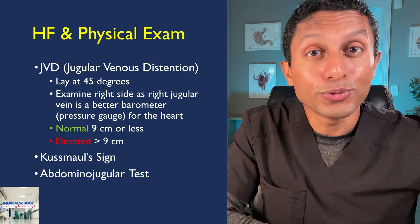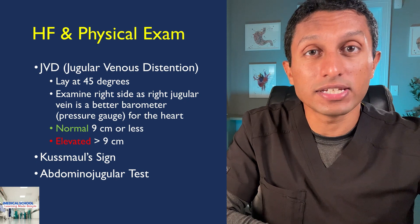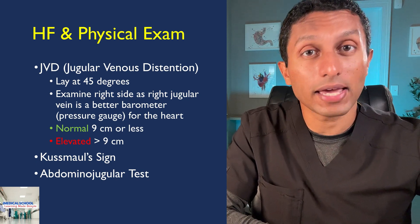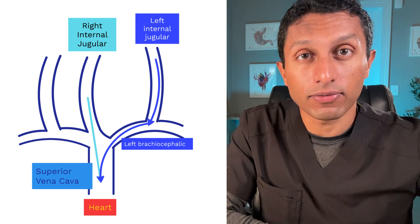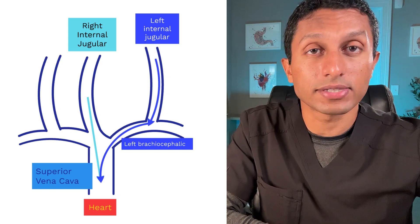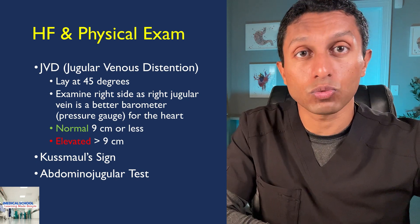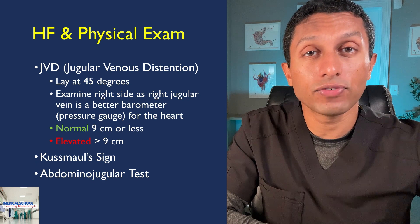Do not forget about trusting your physical exam skills. Diagnostic imaging is important, but one key physical exam finding is jugular venous distension, or JVD. JVD is identified by laying the patient back at a 45-degree angle and examining from the right side, as the right internal jugular vein is most accurate in assessing heart pressure — it connects in a relatively straight line to the right brachiocephalic vein and superior vena cava. You measure the height of the internal jugular vein from the sternal angle, where the second rib attaches to the sternum, then typically add 5 centimeters. Normal is a total value of 9 or less; higher values may indicate heart failure.